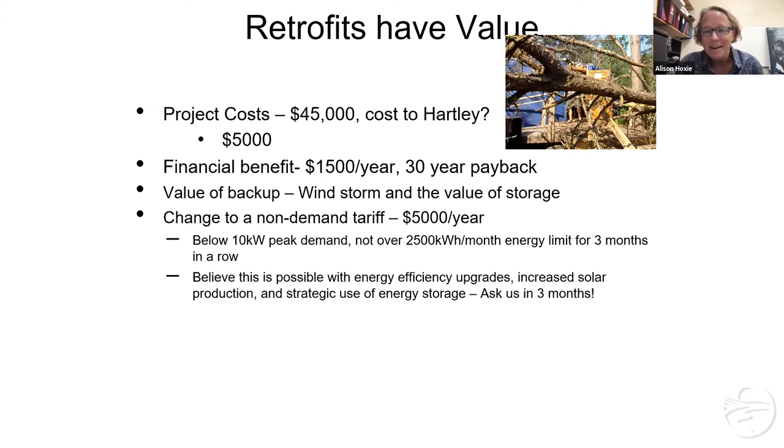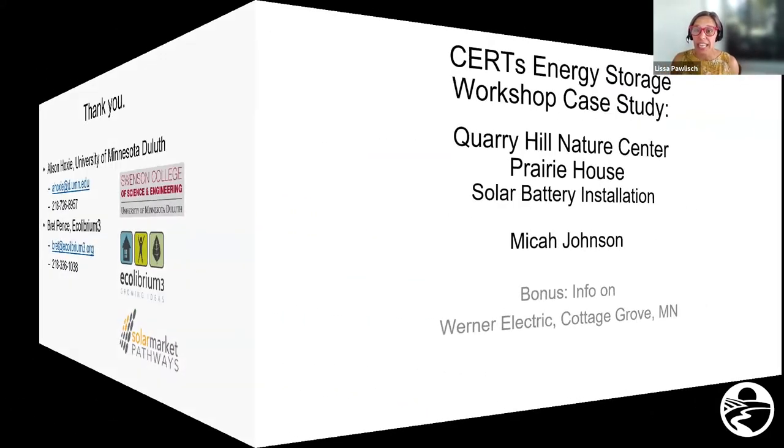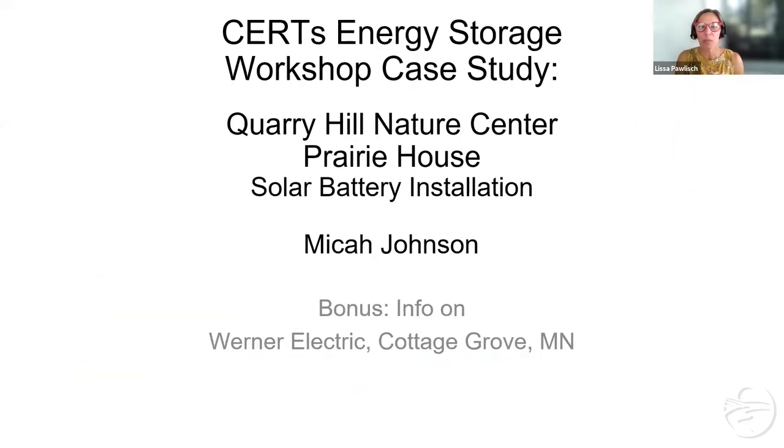Thank you, Allison. That was super — the description of lots of different use cases initially and trying to figure out what's going to work, and those examples of the graphs — yes it's nerdy engineering, but the best kind of nerdy engineering, so people can really get a handle on what it looks like. Next up is Micah Johnson from Solar Connection based in Rochester. Micah has been a long-time steering committee member, and anytime we have a clean energy question — if you have a clean energy emergency and you need to phone a friend — Micah would be a good person to call.